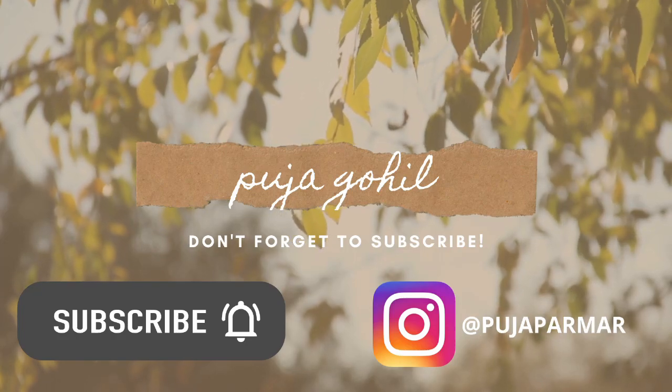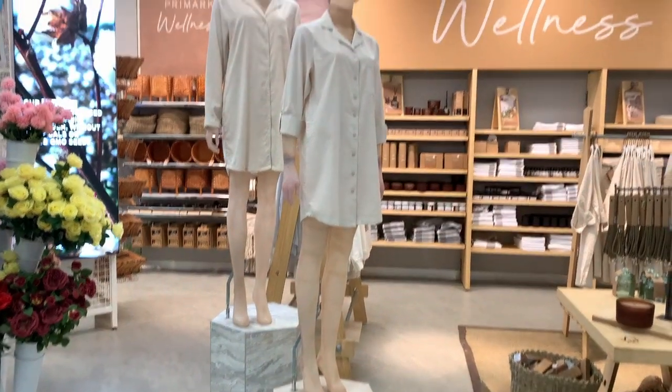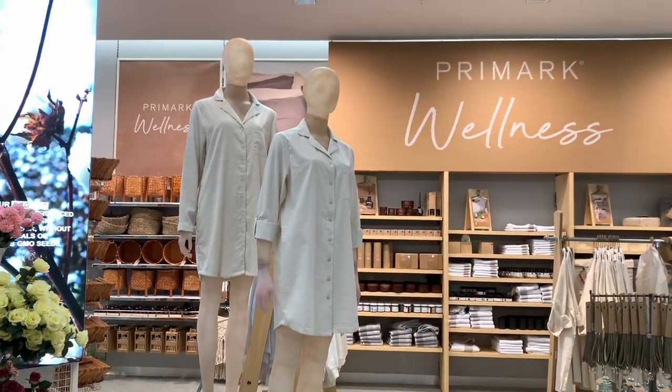Hi everyone, hope you're all doing really well. I am really excited to take you on a come shop with me to Primark. I am so loving this wellness range at the moment — they've got so many new bits in.